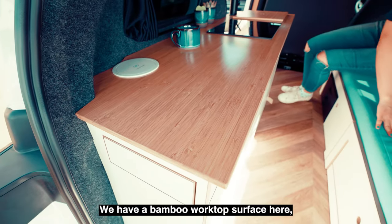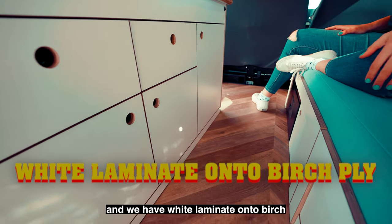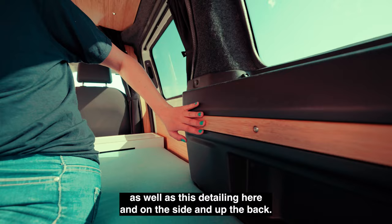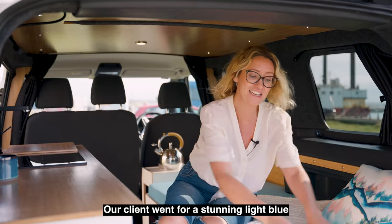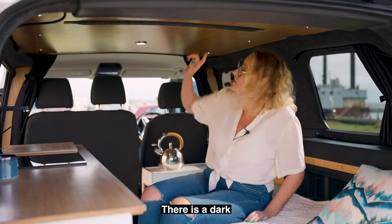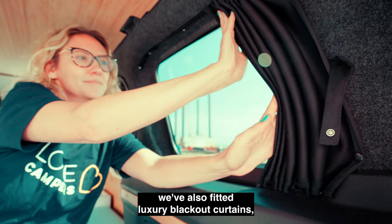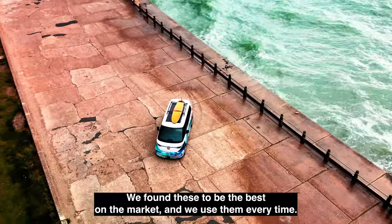I'll talk you through some of the interior design options. We have a bamboo worktop surface and white laminate onto birch ply for all of the cabinetry, made by highly skilled carpenters. The ceiling is also clad with bamboo, as well as this detailing on the side at the back. Our client went for a stunning light blue upholstery which matches the beautiful wrap on the outside. There is a dark anthracite carpet lining, and the floor — which is particularly beautiful — is a herringbone wood effect from Corvo.